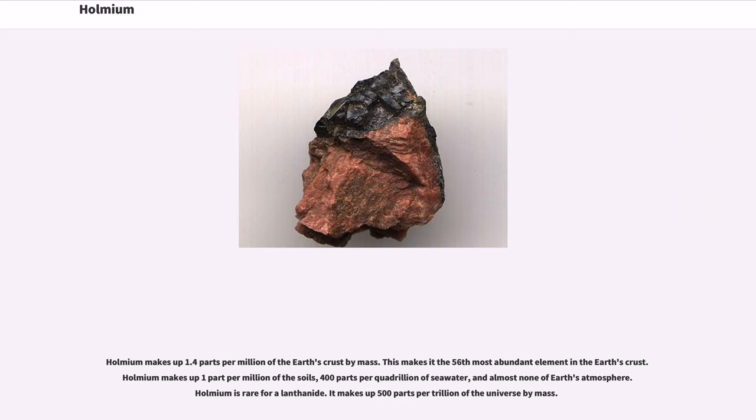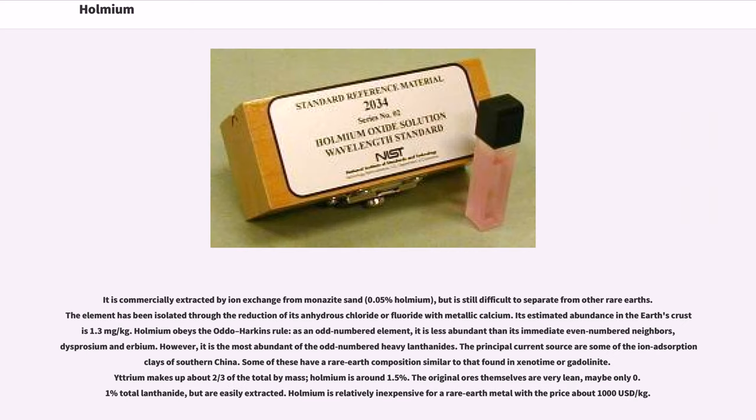Holmium makes up 1.4 parts per million of the earth's crust by mass, making it the 56th most abundant element in the earth's crust. It makes up one part per million of soils, 400 parts per quadrillion of seawater, and almost none of earth's atmosphere. Holmium is rare for a lanthanide, making up 500 parts per trillion of the universe by mass. It is commercially extracted by ion exchange from monazite sand (0.05% Holmium), but is still difficult to separate from other rare earths. The element has been isolated through the reduction of its anhydrous chloride or fluoride with metallic calcium. Its estimated abundance in the earth's crust is 1.3 mg/kg.